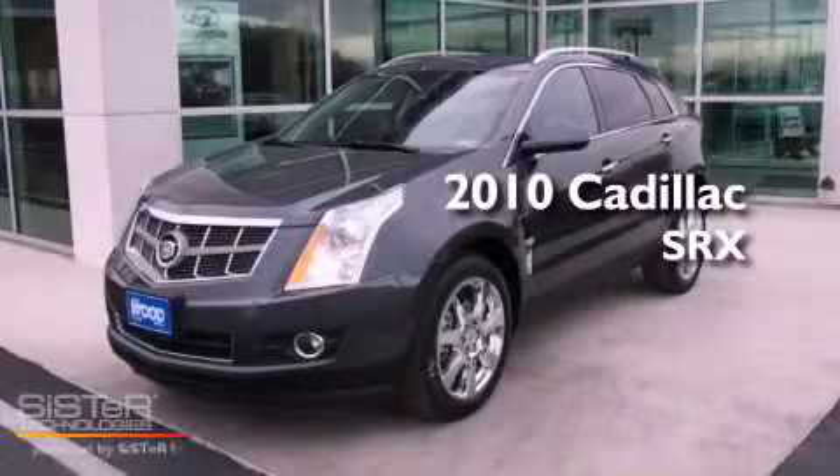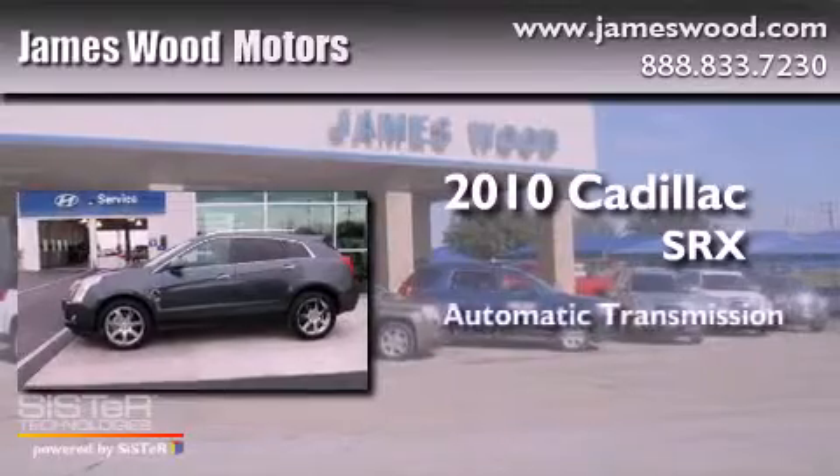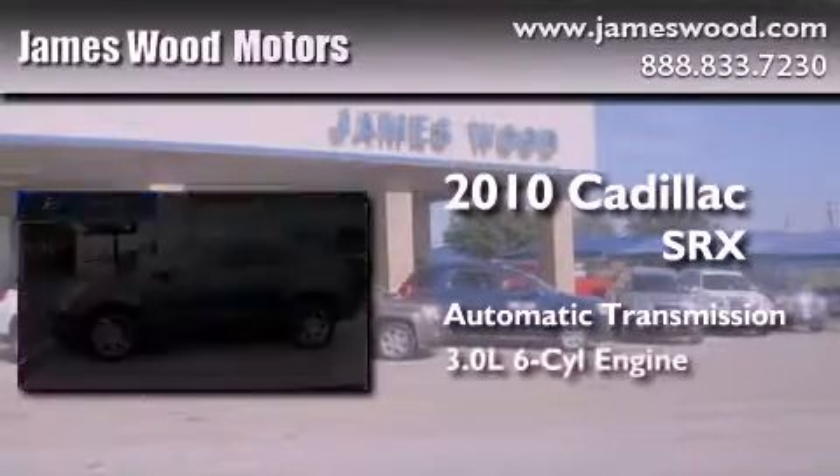This is a 2010 Cadillac SRX. This crossover has an automatic transmission and a six-cylinder engine.